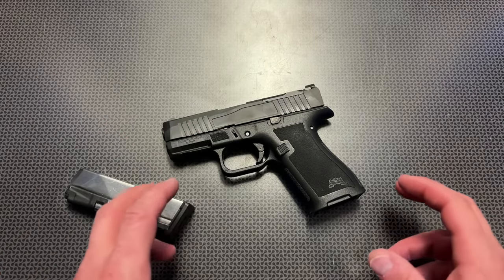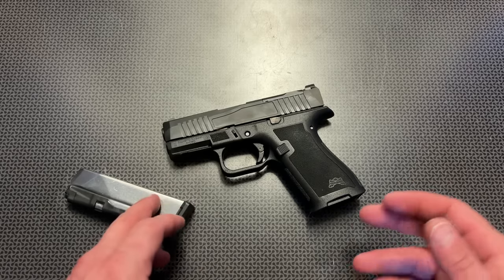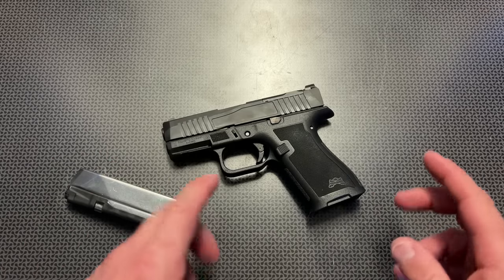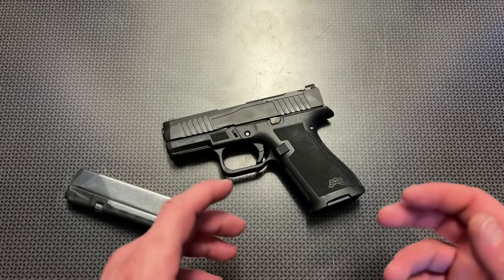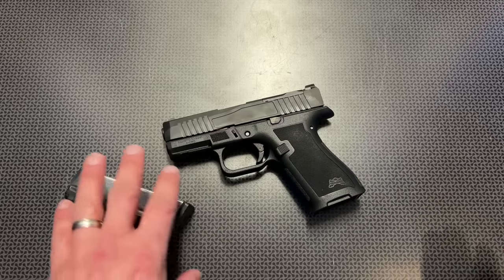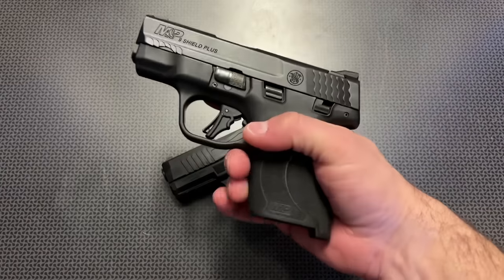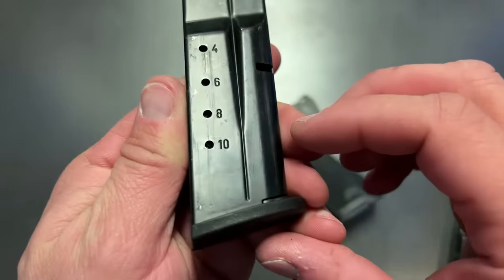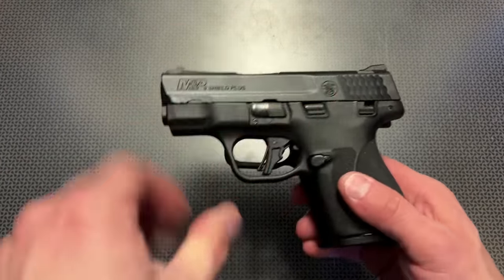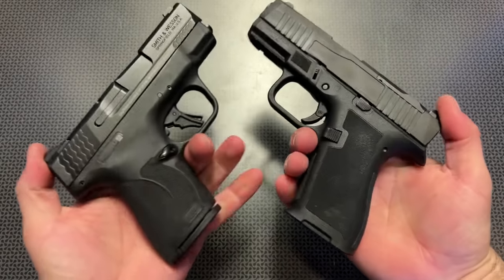It was 100% functional down at the range — but how did it shoot? This thing was a tack driver. For a Micro 9, it hit everything I was aiming at with no problems. It points naturally and transitions from target to target well. Obviously there's a little more recoil impulse than a standard PSA Dagger or Glock 19 because it's smaller, but in my opinion there is less recoil impulse than a 43X. Your experience may vary depending on how you hold your firearm, but to me this one has a little less felt recoil impulse.